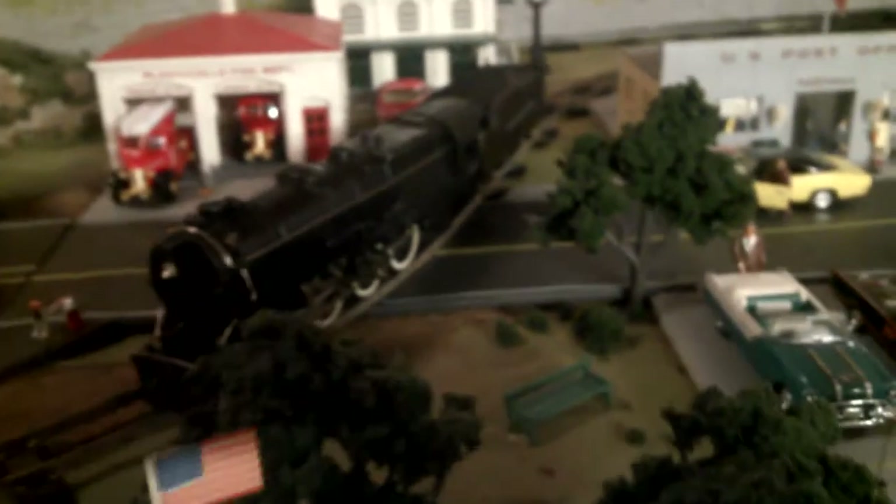Got scuff marks on it, but it does run excellent, and it pops out smoke beautifully, as does the 312, parked on the siding, blocking the road in the fair town of Plasticville. Let's see it run.